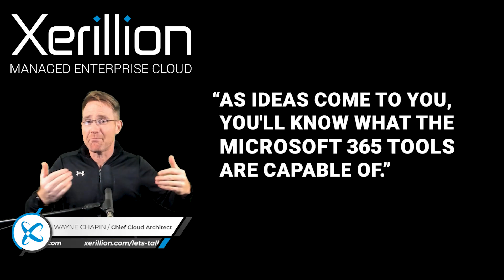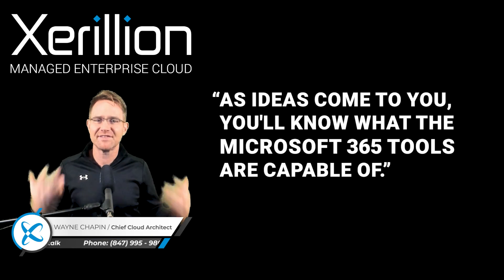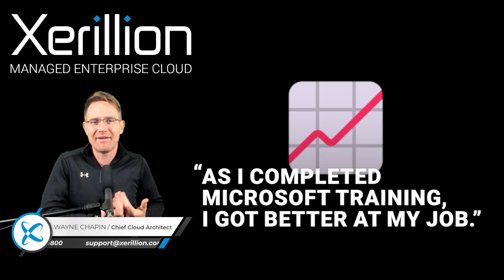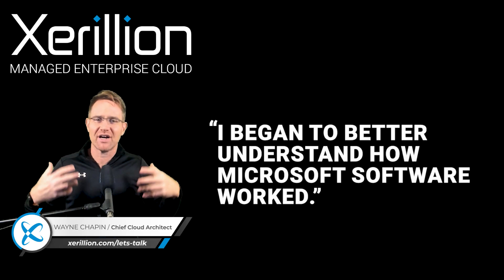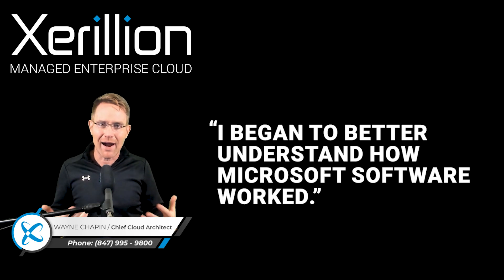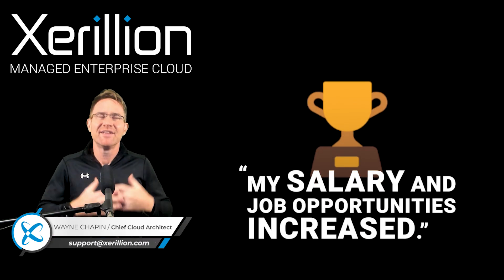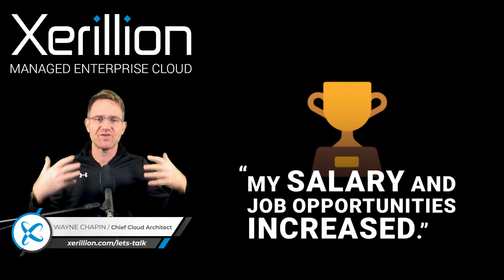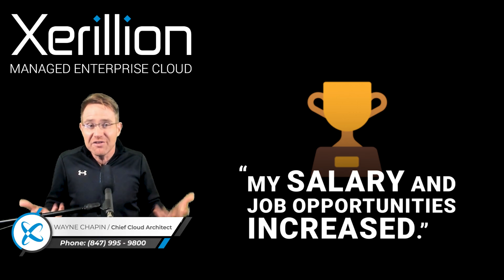I understand what people are thinking because this has been my experience in my time with Microsoft products going back 25 years. This started when I got my first full Microsoft systems engineer certification back in 1998. I realized as I was completing the training and the certifications that I was getting better at my job, more people were complimenting me, I was more confident with the Microsoft products, and I really began to understand how the Microsoft engineers who designed the software meant to have it implemented. And once I understood how to implement it properly, my job performance and job satisfaction increased. My boss noticed and my salary and job opportunities increased.